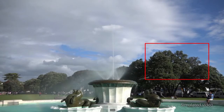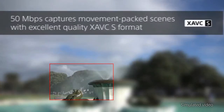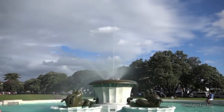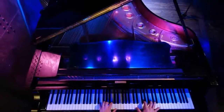View every scene in rich detail with a bright and retractable SVGA OLED Tru-Finder. The viewfinder faithfully displays what will appear in your recording, including the effects of your camera settings, so you can accurately monitor the results. The Zeiss T* coating enhances clarity and reduces flare and reflection in the eyepiece optics.